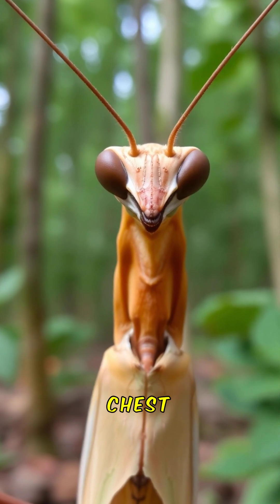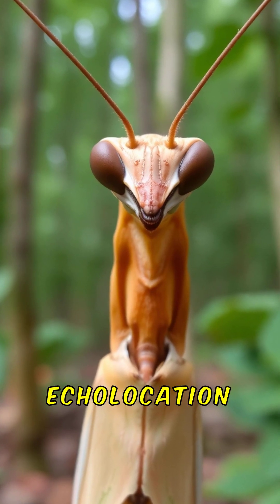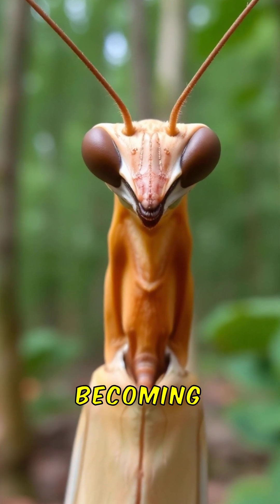Mantids have a special ear on their chest that helps them detect the echolocation of bats, allowing them to avoid becoming prey.